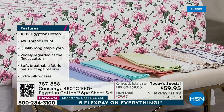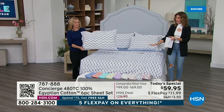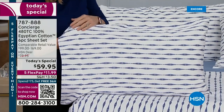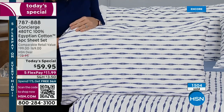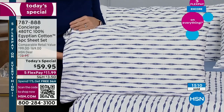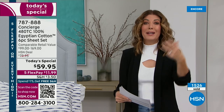In the geo stripe we just lost king and California king — 200 remaining total, not going to make it through the hour. We still have twin, twin XL, full, and queen. Remember this is a six-piece sheet set: flat sheet, fitted sheet, and for full, queen, king, California king sizes everyone gets bonus pillowcases — four total. No one else is doing bonus pillowcases on Egyptian cotton sheet sets.